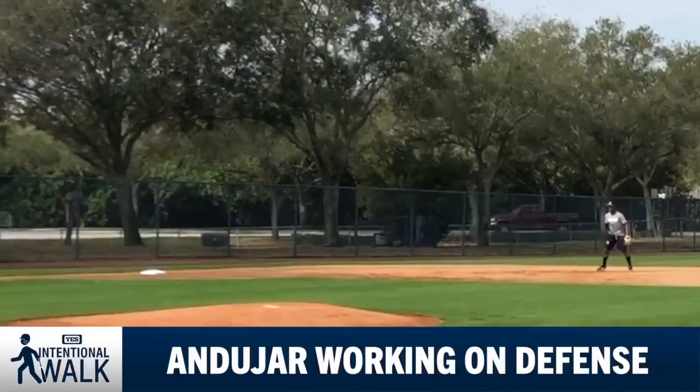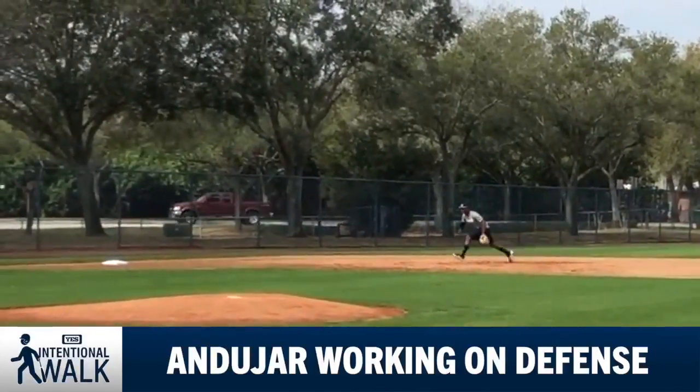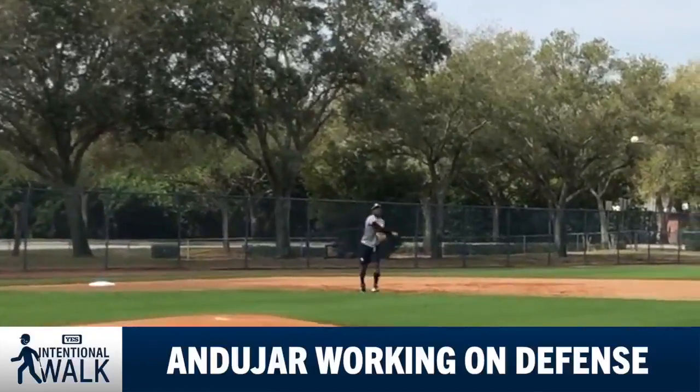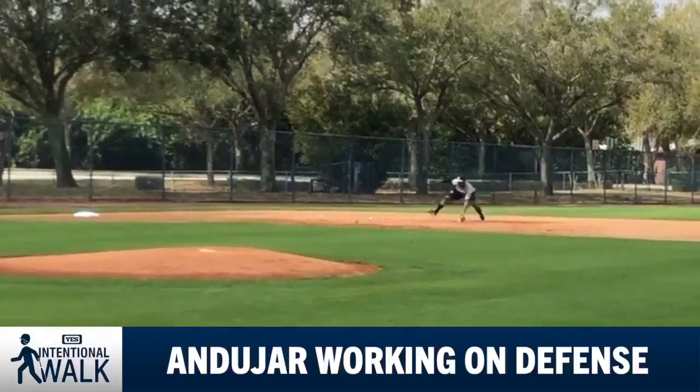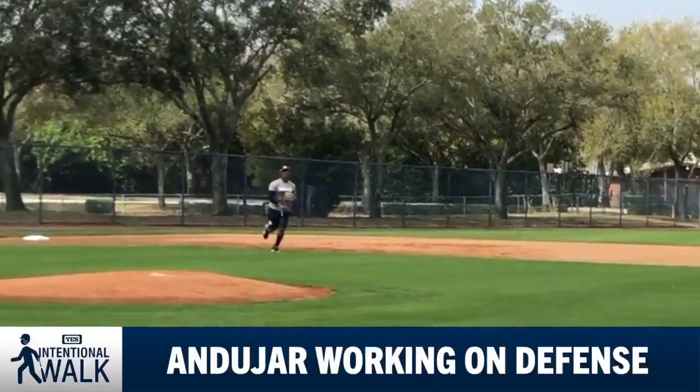He talked about Andujar's pre-pitch setup — think about a fielder trying to get in position. What the Yankees want to do is allow him to have an efficient first step. Last year, being at the major league level for the first time, he got down so low because the ball is coming at you harder than it ever has in your career. So they'd like him to incorporate a little hop into his pre-pitch routine, so as the pitcher is about to release the ball, Andujar will already be moving in a certain direction to have that quick first step.